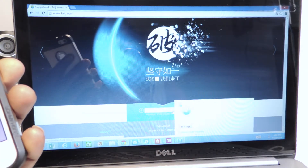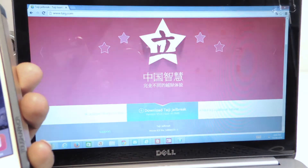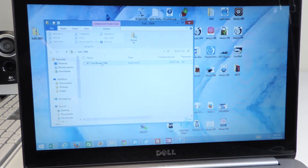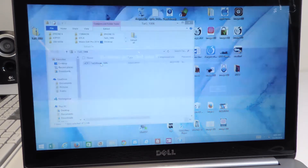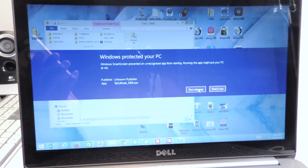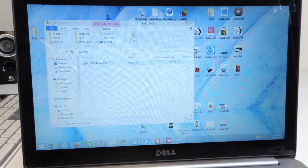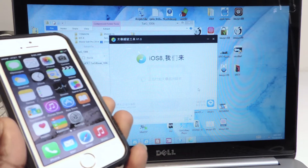After you download it you're gonna get a folder on your desktop. Double-tap on that and you'll see the Taiji tool right there. Double-tap on that again — it should ask you for permission. Give it permission and it should open up.